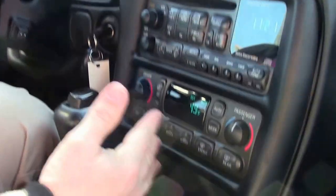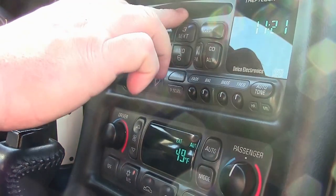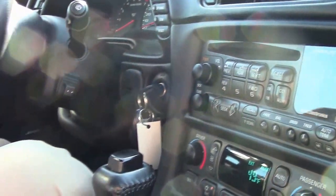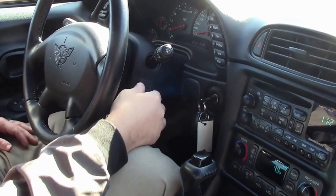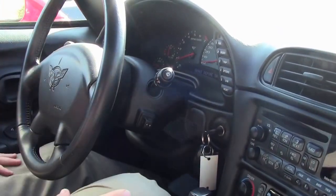It is loaded — 1SB for those folks wanting to know the trim level. It does have a single disc player, heads-up display, memory seats, dual zone climate control, telescoping and tilt wheel, and of course power everything: doors, locks, windows, all that fun stuff.